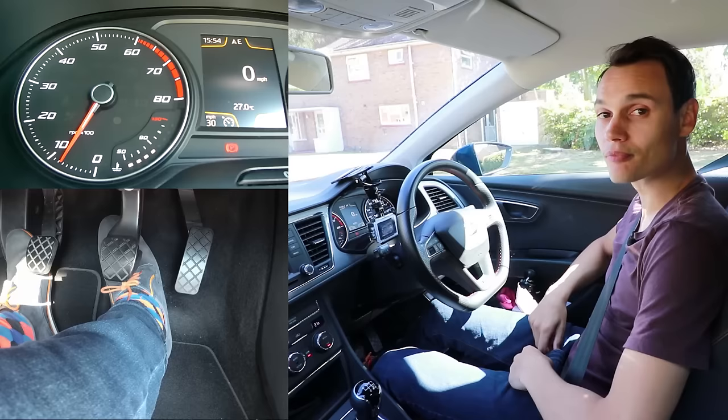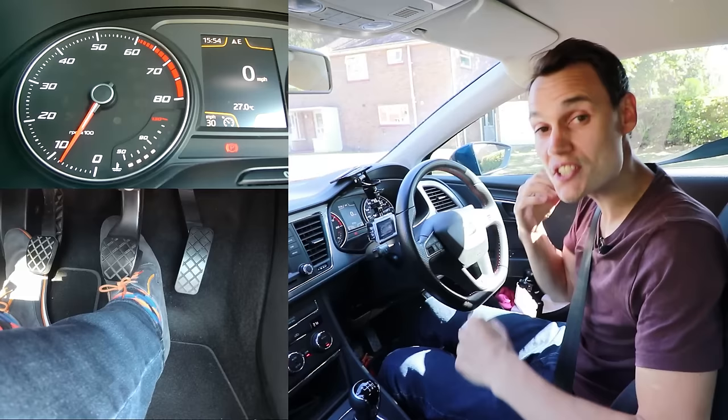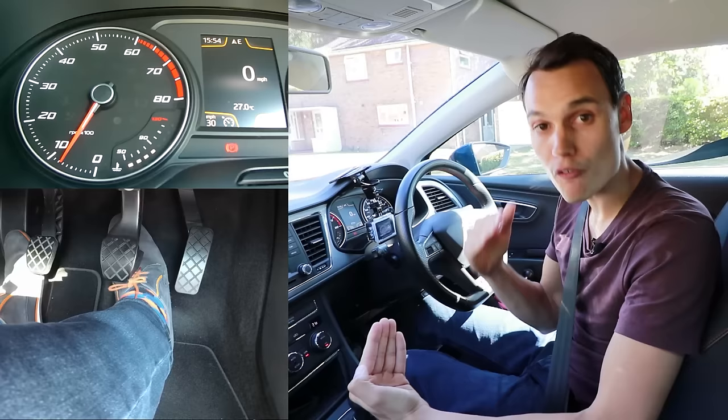What you need to understand is that when you lift the clutch to the bite point, the car will continue to accelerate. You don't have to keep lifting the clutch higher to make it accelerate. Holding it in the same place at the bite point, the car will get faster and faster. This is why the car keeps going faster and why you're struggling to keep it slow.